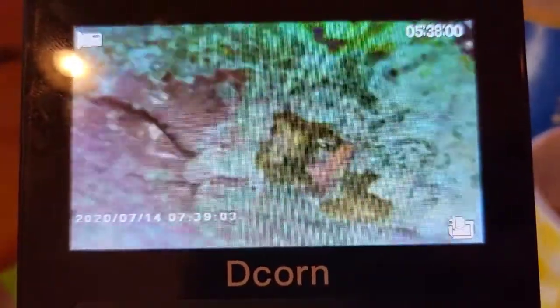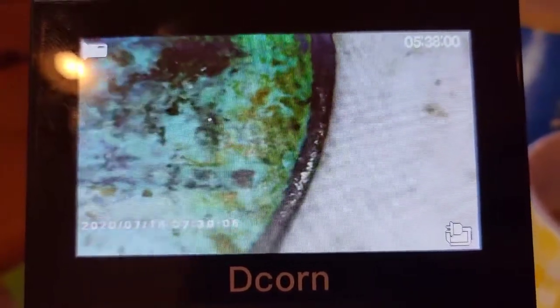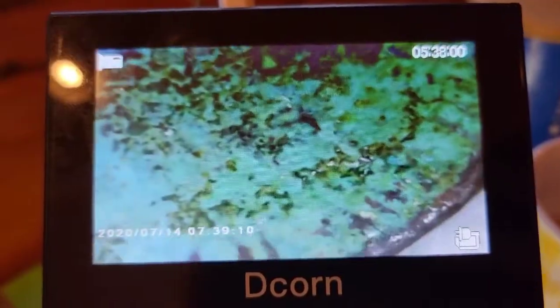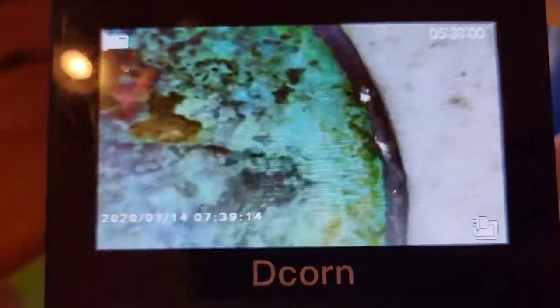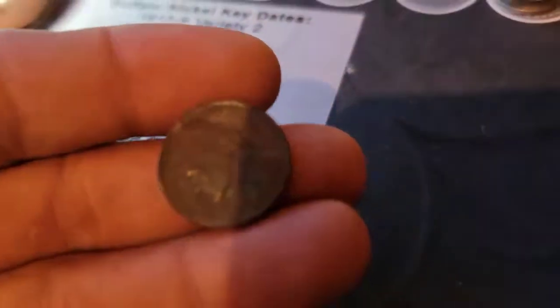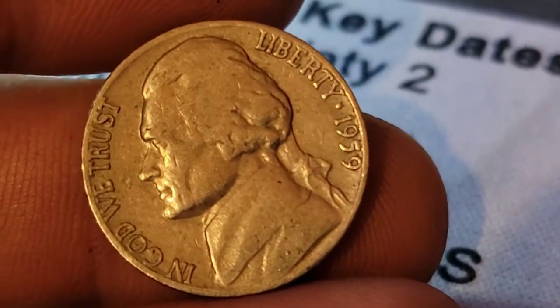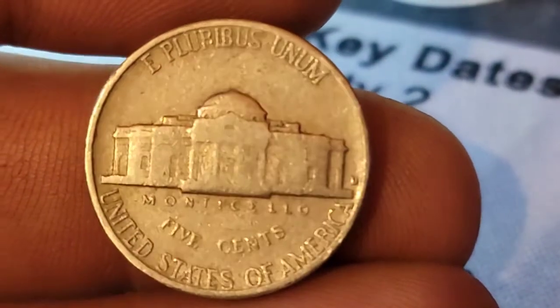Back with that 1940 — I tried cleaning it a little bit but the corrosion is too far gone. I'm not into scrubbing coins clean, so we won't be able to see if there's a mint mark. Still, we've got the 1940 — we'll take it. Roll 49 and we've got a 1959 Denver.